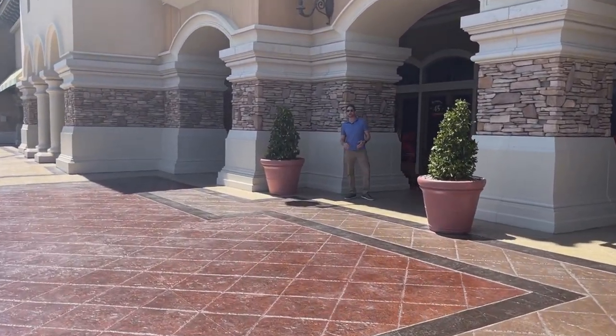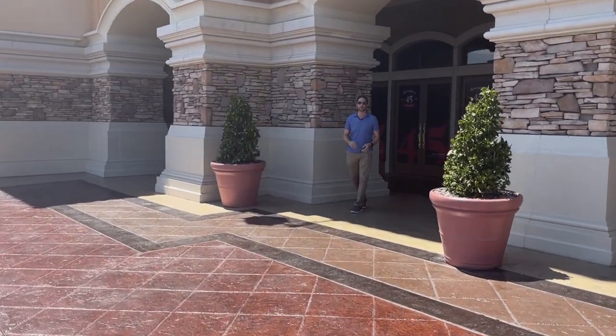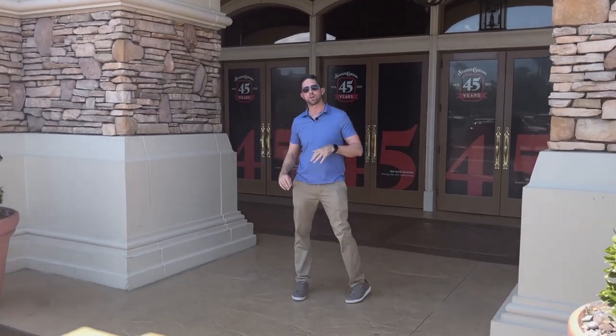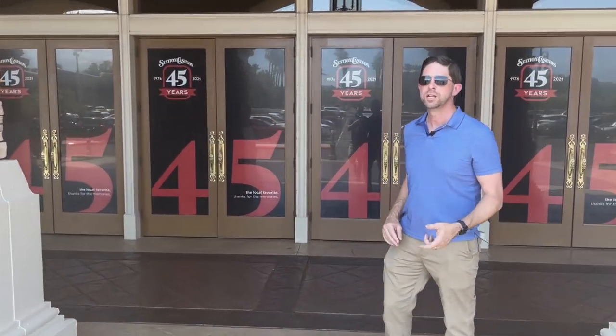Us locals, when it gets to be 113 degrees out here in the summer, we find ourselves going to these station casinos that are located all around the valley. We don't go to the Strip — we come out here. Today we're checking out Green Valley, the District Casino. It's got some wonderful award-winning restaurants that we're going to go check out. So come follow me.